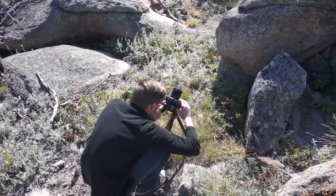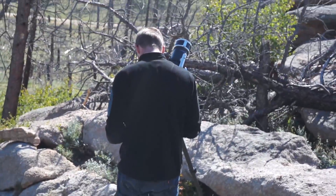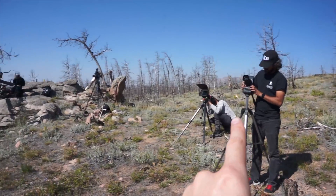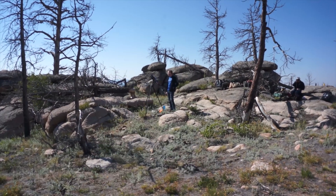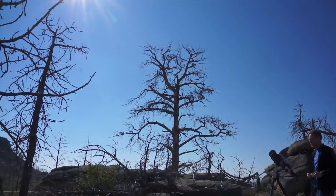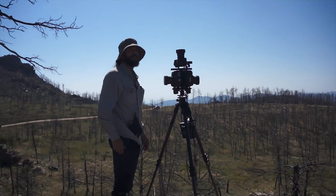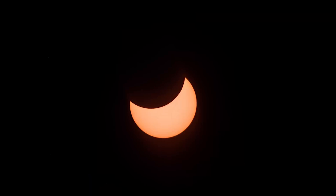Ryan is starting the first time lapse. We're only 10 minutes out. Just started that one. Ryan's getting focused and aligned. Seven cameras behind Ryan and the one I'm holding. First time lapse. Let's do it.